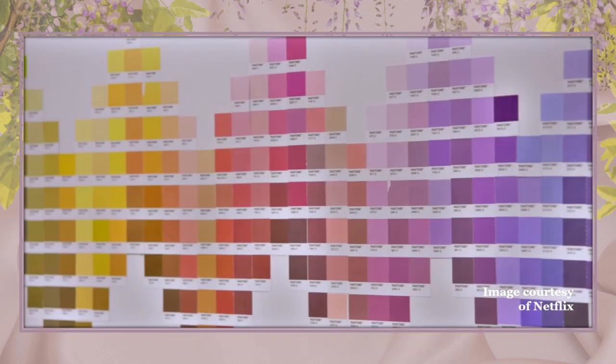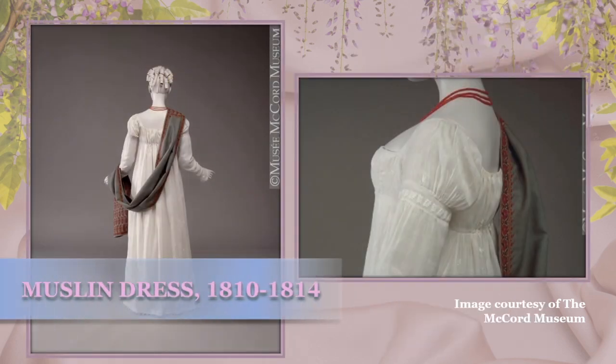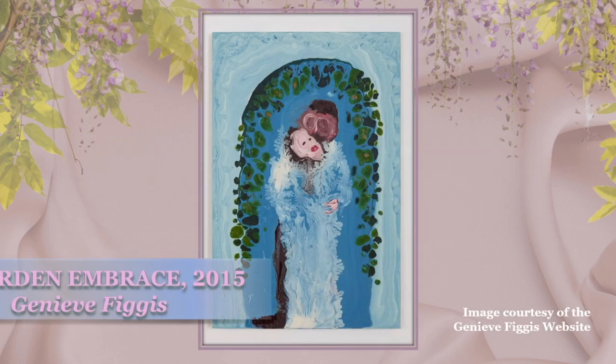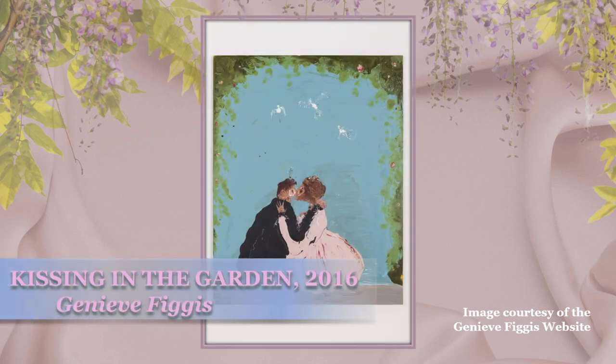Miroshnick says, 'The look is more luxurious and sumptuous with a modern color palette, but still with the basic foundation of the 1813 silhouette.' The formula can be broken down as real plus high fashion equals Shonda, named after the show's producer. Miroshnick told The Cut in an interview that the single artist who was the inspiration for Bridgerton was an Irish painter named Genevieve Figgis.